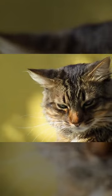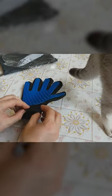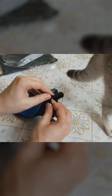To the rescue come the combing gloves. According to reviews from users, the disadvantages of this device are practically not observed.